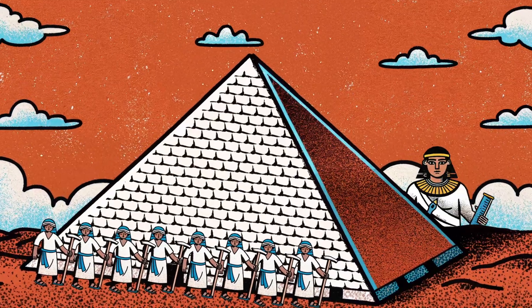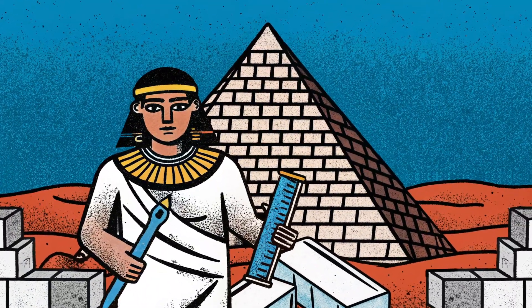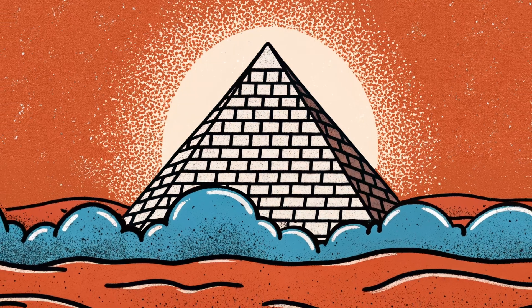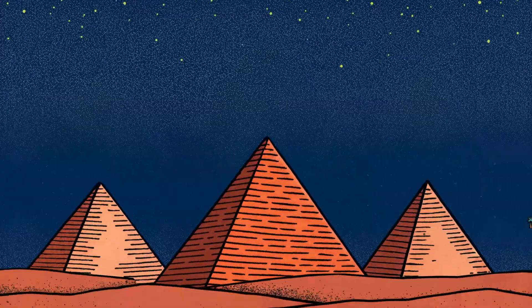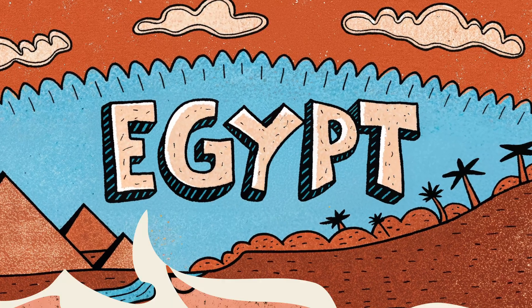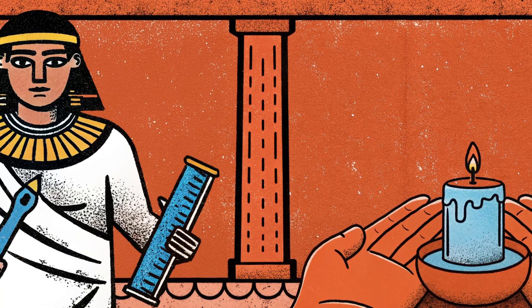The outer surface of the Great Pyramid was originally covered with smooth white limestone, giving it a shining appearance in the sunlight. However, over time, this casing stone was removed or eroded, resulting in the pyramid's current state. The Great Pyramid of Giza is not only a tomb, but also a symbolic structure reflecting the power, engineering knowledge, and religious beliefs of ancient Egypt.